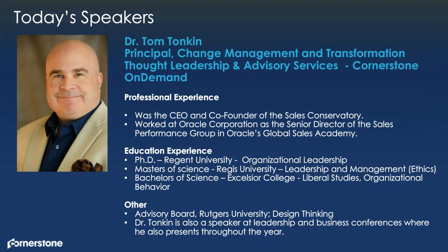Now I'd like to introduce our speaker. Tom Tonkin is Principal of Change Management and Transformation Thought Leadership and Advisory Services at Cornerstone On Demand. Tom, I'll pass this over to you.